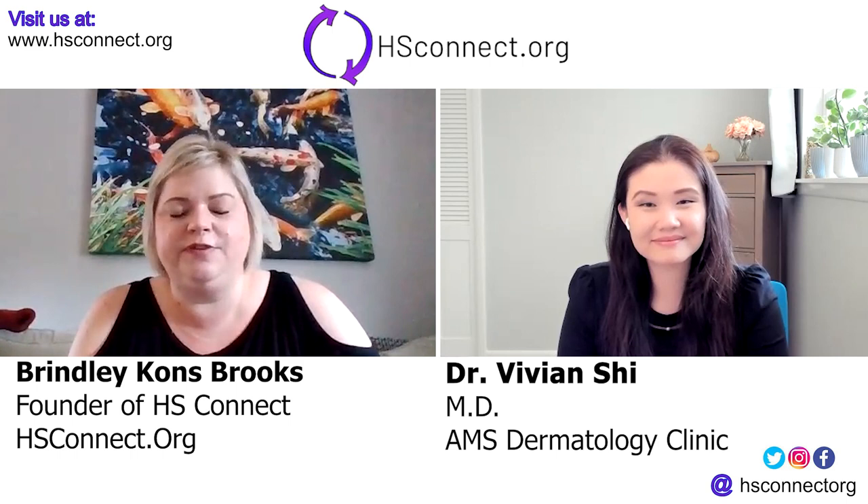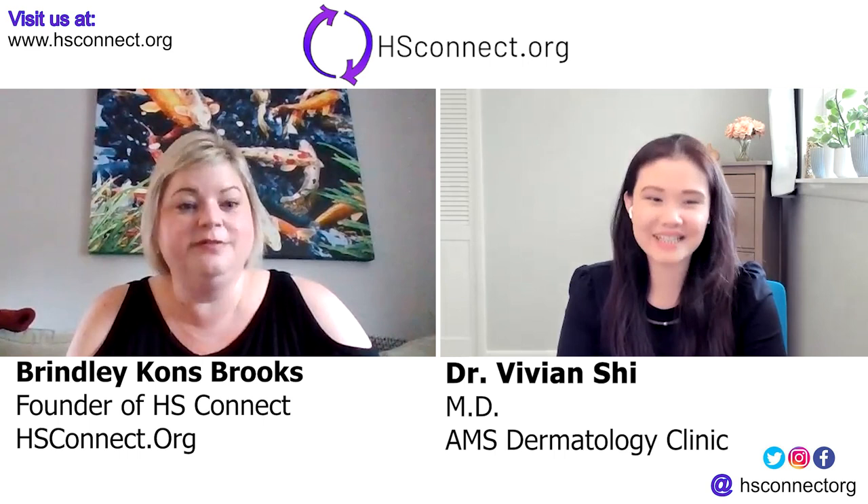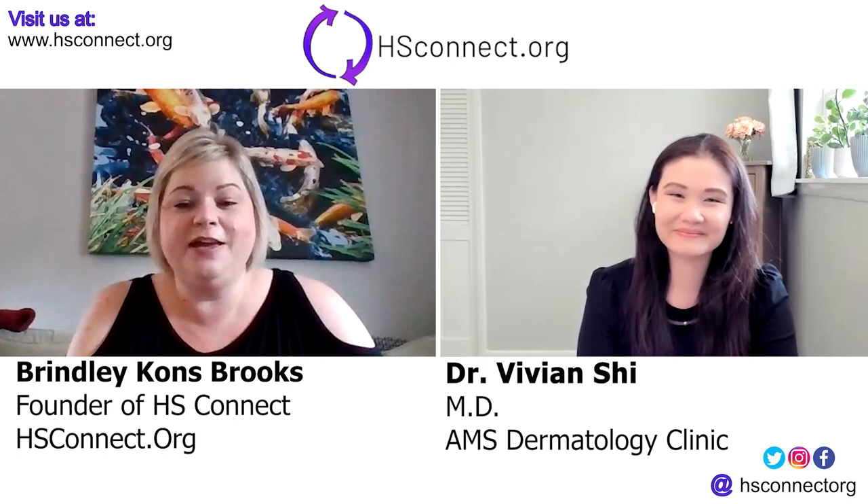Hi, my name is Brindley Kahns-Brooks and I'm here with HS Connect. Today we are talking with Dr. Vivian Shee, who is a dermatologist locally in Arkansas. Anyone in the area, if you need a good derm, check her out. She is definitely worth the trip, even if she's a little bit farther from you than you'd like.